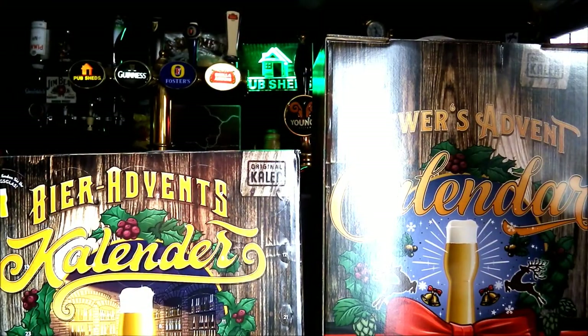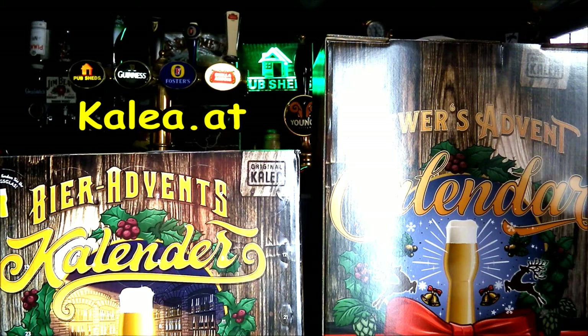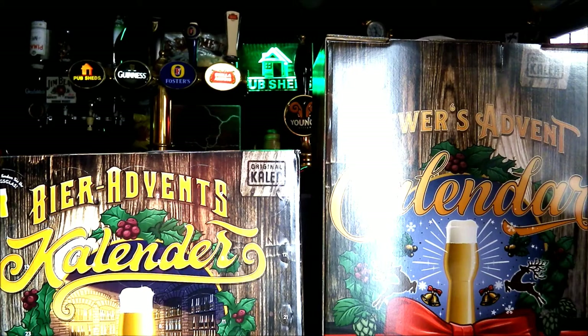Welcome to a review of two advent calendars from Kalia.at, who have kindly provided these for us to focus on. Kalia.at has a large range of beer related products, but in particular at this time of year we are focusing on advent calendars, and they have a large range available on their website. We have two that we're focusing on in this review.